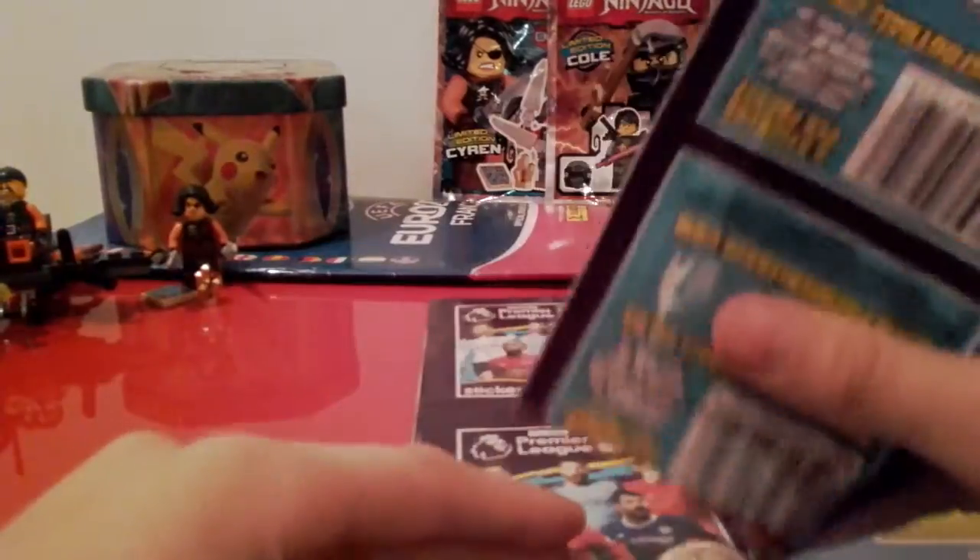Next pack. These are made by Topps but it says Merlin's on the front for some reason, and it's to celebrate 25 years.